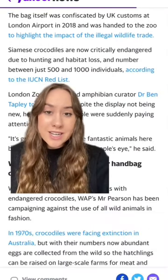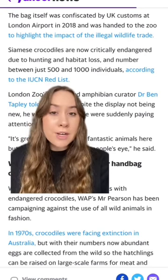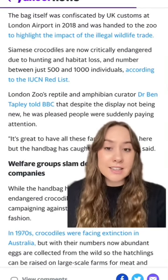Siamese crocodiles are now critically endangered due to hunting and habitat loss, and number between just 500 and 1,000 individuals. A representative from London Zoo said despite the display not being new, they're pleased that people were suddenly paying attention.